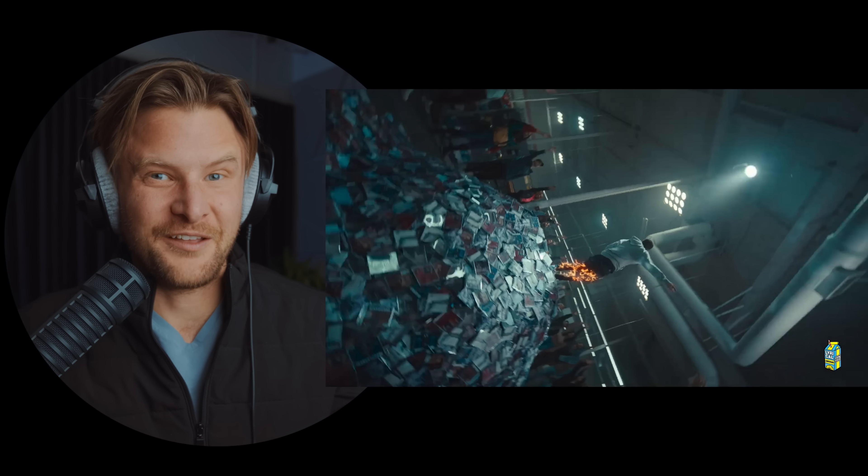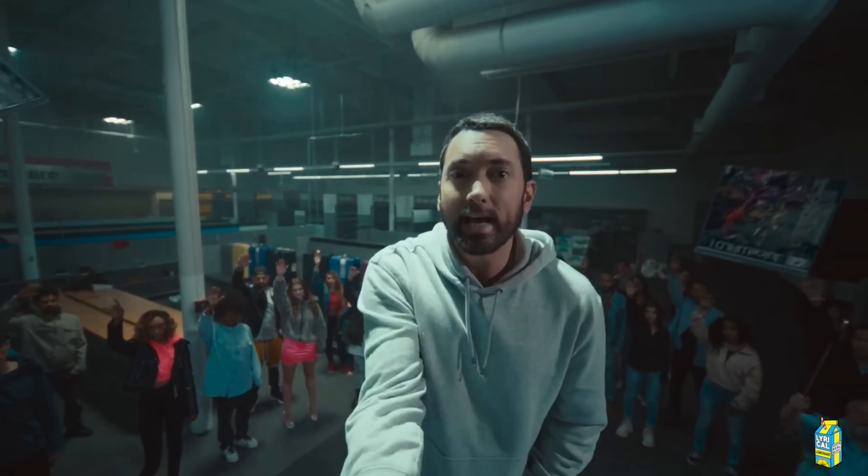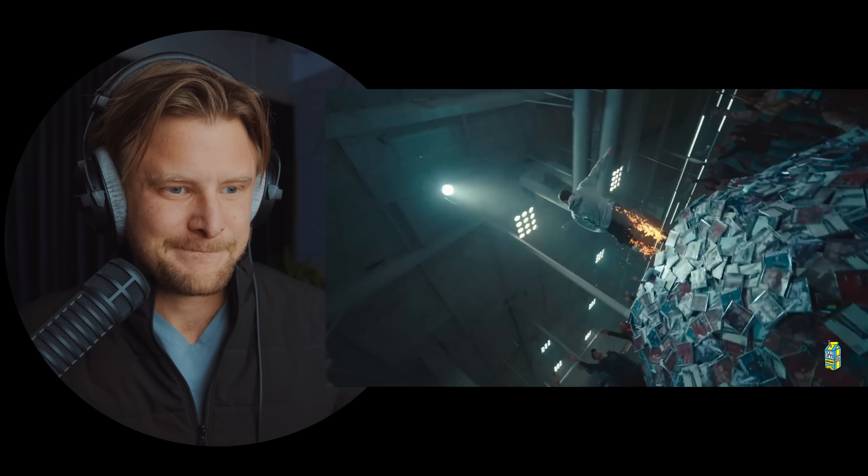That was a great crane shot — the way the camera moved up really slowly as he was walking up on the mound of CDs was beautifully done. That's really where you get into motivated camera movement, where the camera is actually moving with the character in frame. That's great directing.